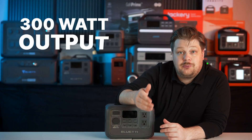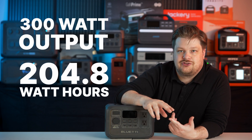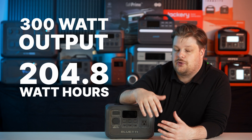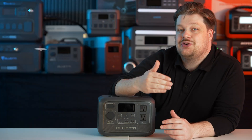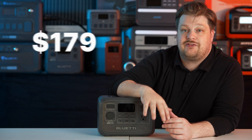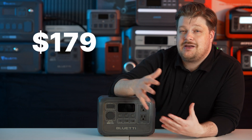With 300 watt output and 204.8 watt hours, you can charge all your phones, tablets, switches, and all your devices that you need — keep them going for a day or two. Great for your car. It comes in at $249 MSRP, but they have a special launch price of $179. Bluetti puts their stuff on sale pretty often, but maybe not at this price.